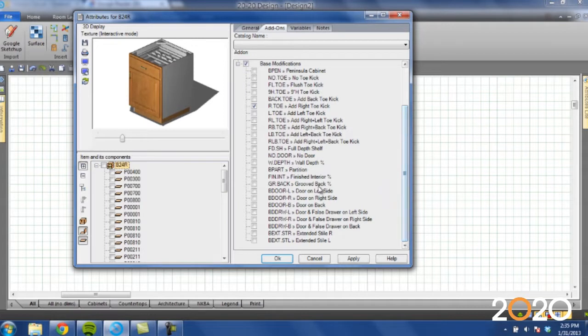Nine out of ten orders that come into Haas Cabinet have a custom cabinet in it, so our dealers can do any range of modification or options within the 2020 catalog. They can do a flush finish in, they can modify the height, width, depth, height of the toe, depth of the toe, they can do a finished interior, they can do a mulling door, they can do a raised in panel. All that can be done within 2020 using the Haas Cabinet catalog.